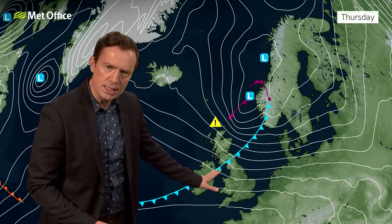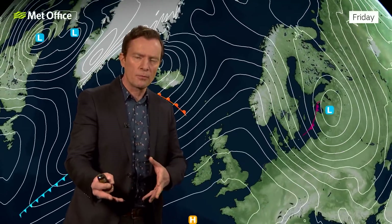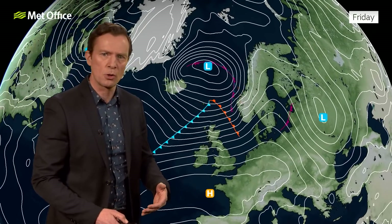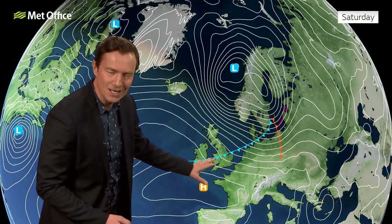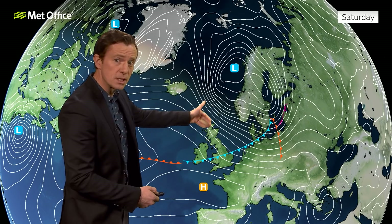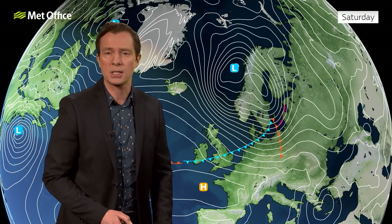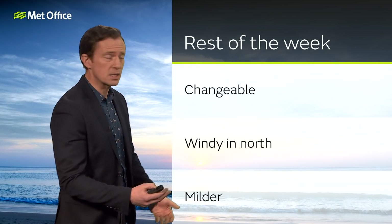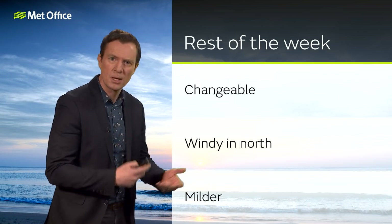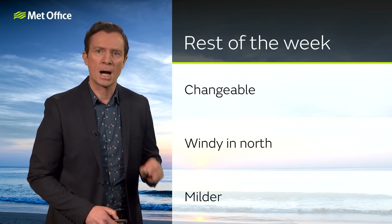This weather front will then swing southwards and move away a lot of the cloud, offering some brighter skies for most on Thursday, before we see the next weather front drifting south during Friday and Saturday. Again, the isobars are pretty close together across the north. So for the rest of this week we're going to see some windy spells, particularly across the northern half of the UK, something a bit brighter for most on Thursday. The weather generally a bit more changeable, but also it is going to be milder.